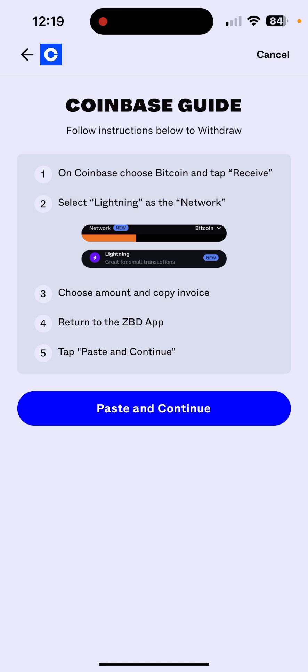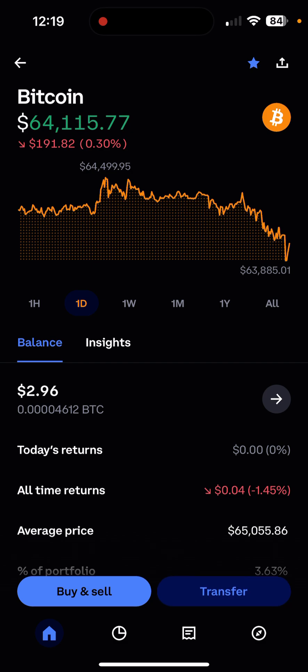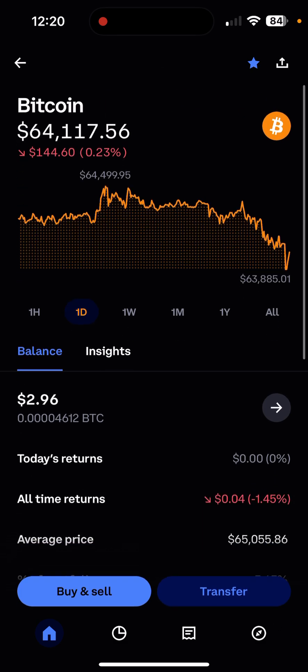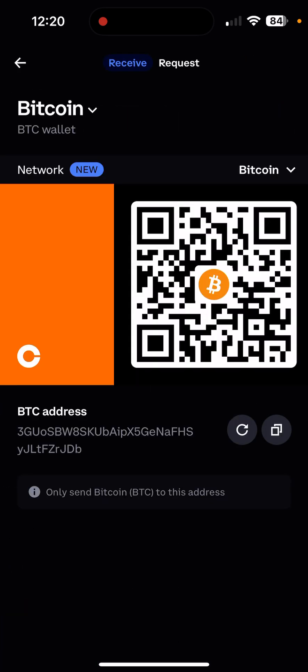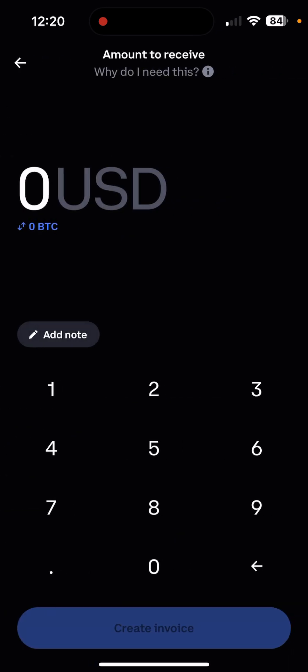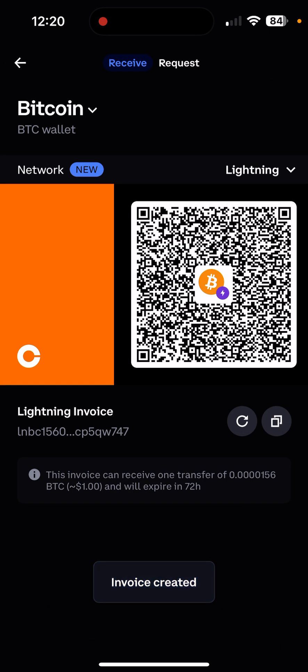And this one — step number two — you need to pay attention to that because I skipped it for the longest time and that's why it took me so long. So, Bitcoin — we are going to go into Transfer, Receive, and right here where it says Network, New Bitcoin down, we're going to take Lightning, and we're going to do a $1 withdrawal. And Create Invoice — we're going to copy that.